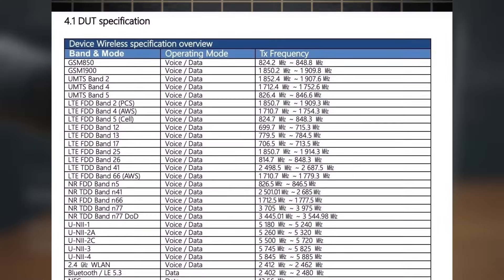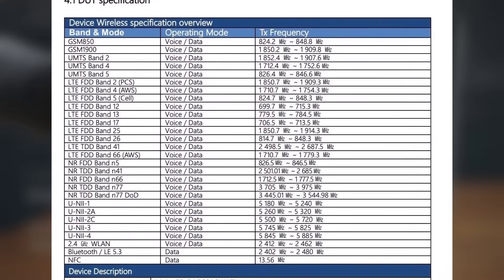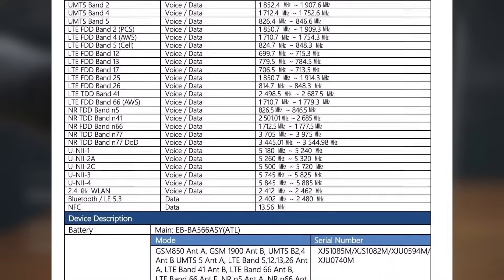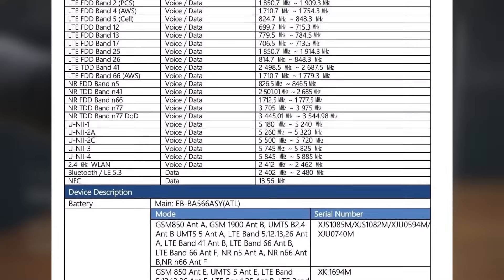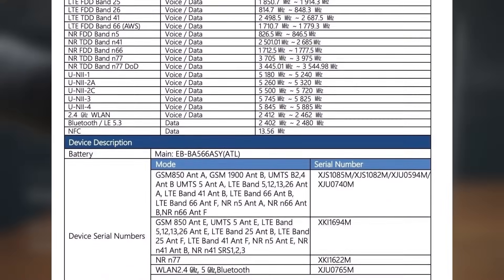The supported 5G bands include N1, 3, 5, 7, 8, 20, 28, 38, 40, 41, 66, 77, and 78. It will also include features like Bluetooth, NFC, GNSS, and Wi-Fi 802.11b/g/n/a/ac/ax.